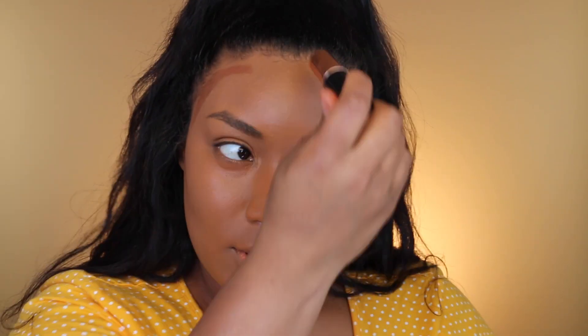I forgot how much I love the Tarte Shape Tape — it's so pretty and gorgeous. For contour we're gonna use the cocoa foundation stick by Anastasia Beverly Hills. I had that in my stuff and I was like, let me use that today. With more normal coverage I'm gonna stick with the favorites — my Maybelline concealer.